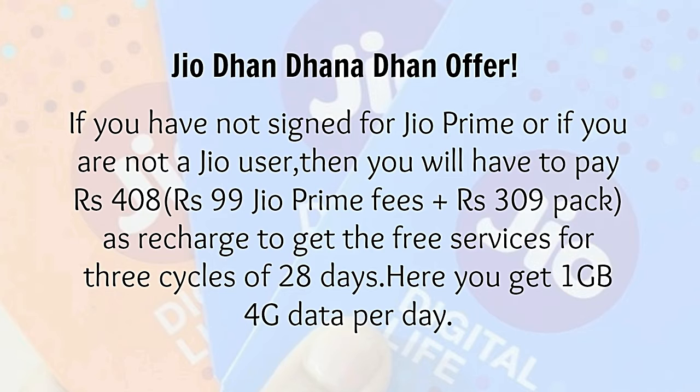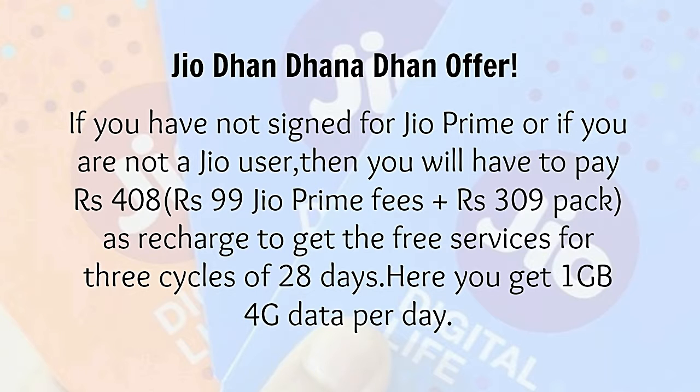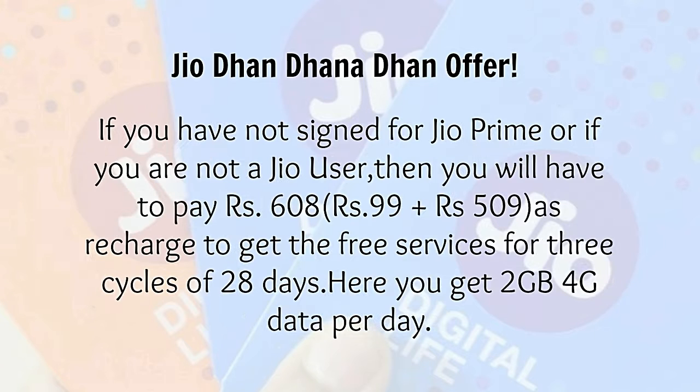If you have not signed up for JioPrime or if you are not a Jio user, you will have to pay Rs.408 — that is Rs.99 JioPrime fees plus Rs.309 as recharge — to get the free services for 3 cycles of 28 days, with 1 GB 4G data per day. Alternatively, you can pay Rs.608 — that is Rs.99 plus Rs.509 as recharge — to get the free service for 3 cycles of 28 days with 2 GB 4G data per day.